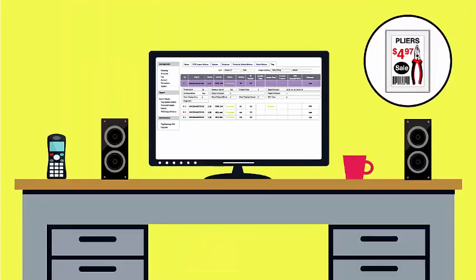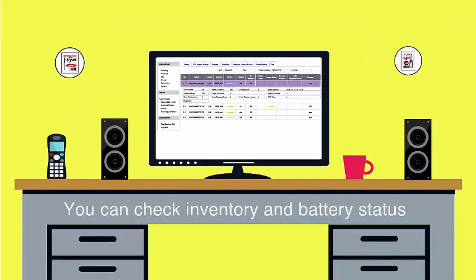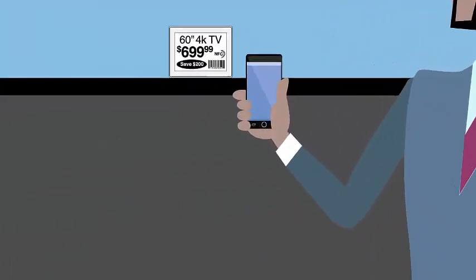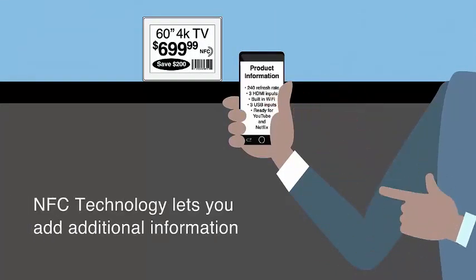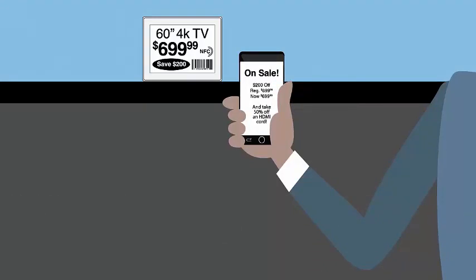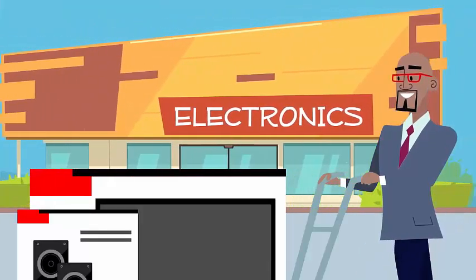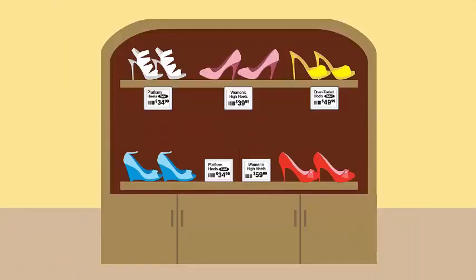Not only do our ESLs communicate with you, tracking each label's battery status and your inventory levels, they also talk to your customers. Using NFC technology, customers can access additional information about each product and see sales alerts on their phones. So now your price tags can act as interactive sales machines. And they'll look good doing it.